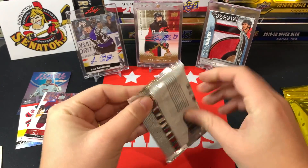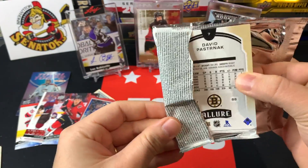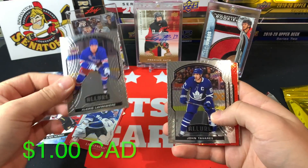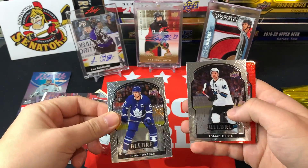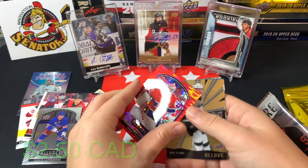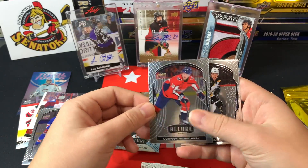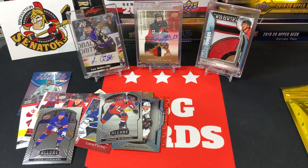Finishing off with the Allure pack — feels like a thick pack, so maybe we get a jersey or autograph. Starting off with an Alexis Lafrenière rookie card — not a bad start. John Tavares, Thomas Hartle. We get a Carey Price red rainbow — nice name to get on the red rainbow. Got a Gabriel Vilardi Grand Entrance short print, Mackenzie Entwistle, Connor McMichael, and David Pastrnak. There we go — that ends it off.